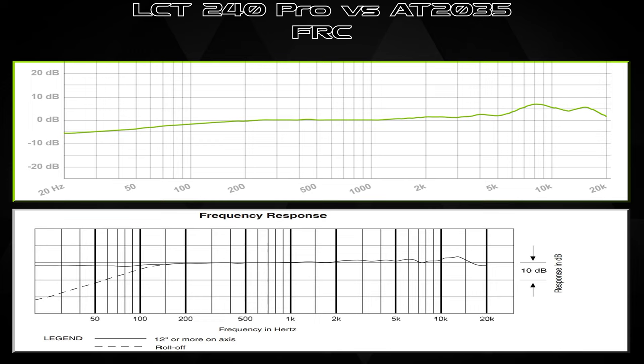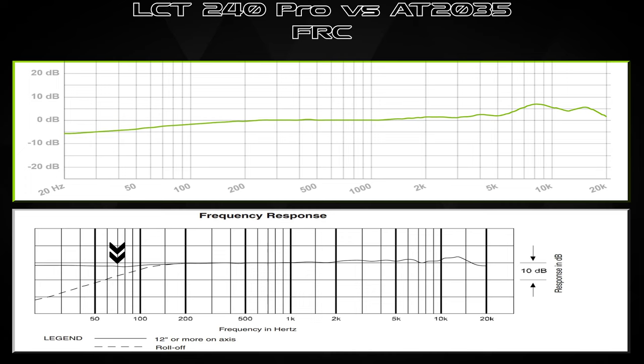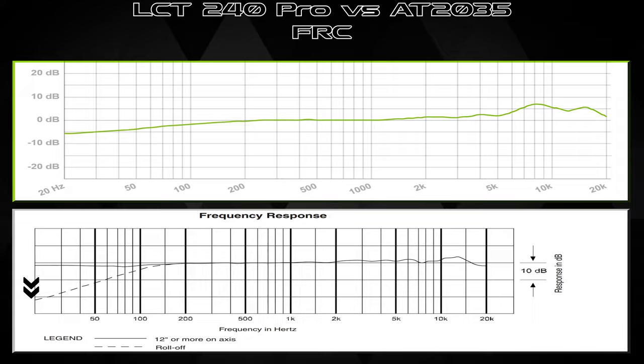Moving on to the AT2035 — naturally it's a little more flat, very reminiscent of the 2020. The 2035 is more flat and rolls off around 80Hz in the same kind of tuning, though not as aggressive. It doesn't have a natural low cutoff because it has the 80Hz switch. With that switch engaged, you see a pretty drastic low cutoff — not a harsh infinite shelf, but a definite aggressive dip down there, probably crossing over around 100 to 150Hz.